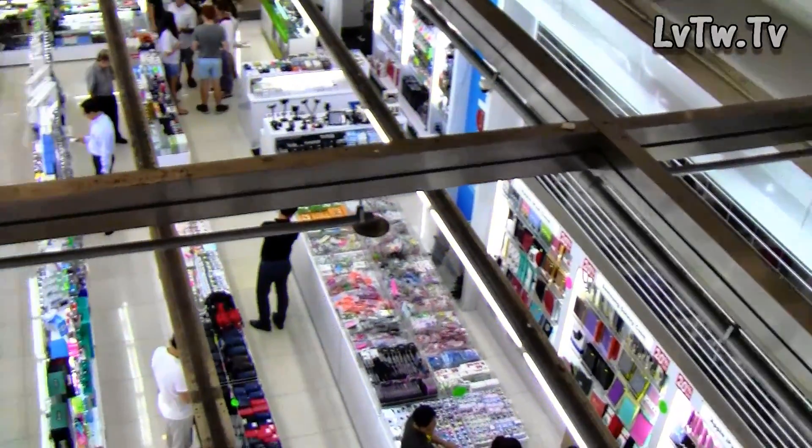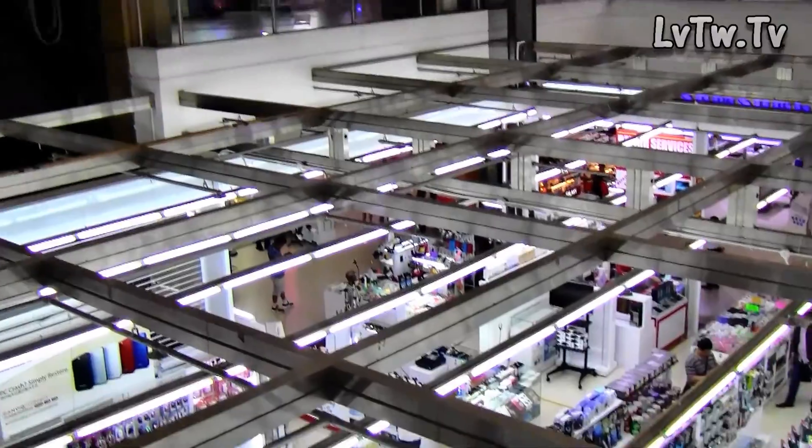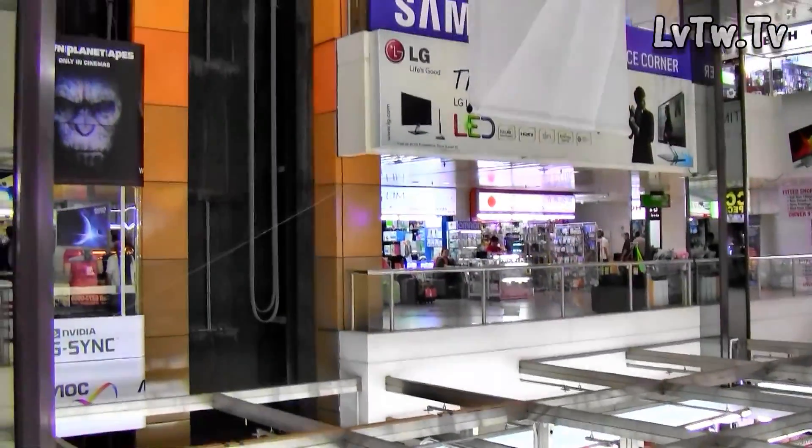This mall sells everything electric — from computers to computer components, cameras, mobile phones, audio stuff. I mean, you get the picture; basically just everything.